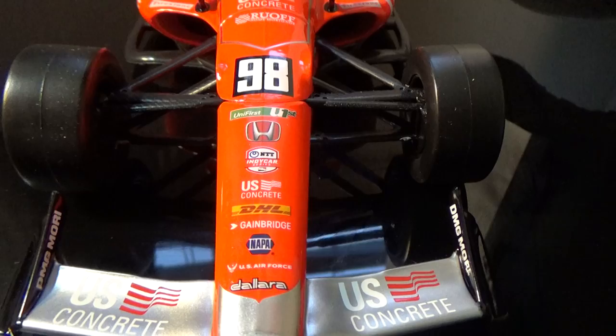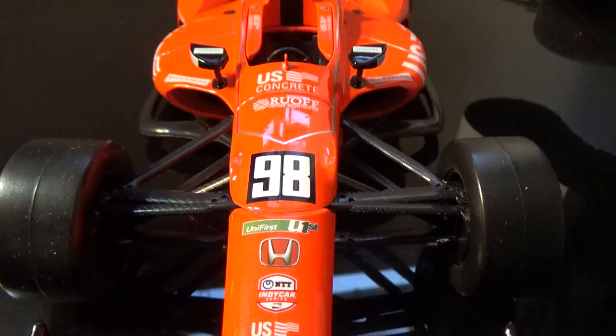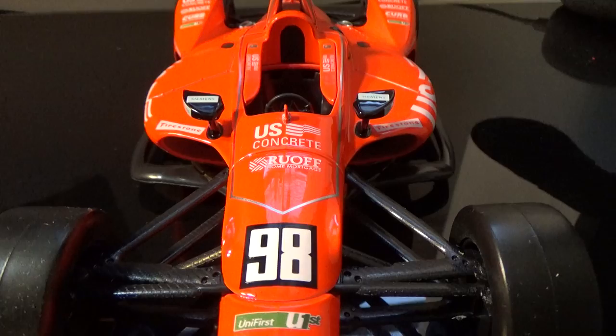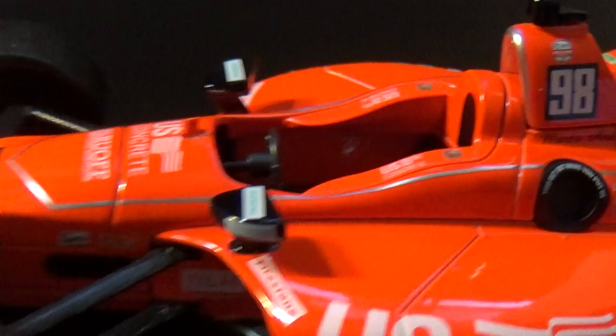So let's go over some sponsors here: U.S. Concrete, the Andretti Autosport logo, Dallara, U.S. Air Force, Napa, Gainbridge — there's no Gainbridge 1:18 this year, FYI — DHL, U.S. Concrete, NTT, Verizon IndyCar Series, Honda, Unifirst, Marco Andretti number 98, Ruoff Mortgage, U.S. Concrete, Firestone, and Siemens. U.S. Concrete on the driver's headrest and the Andretti Autosport logo.